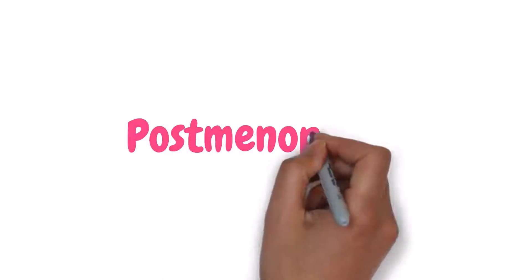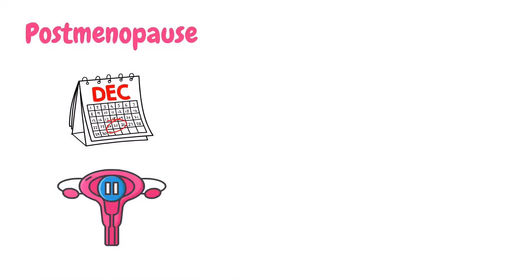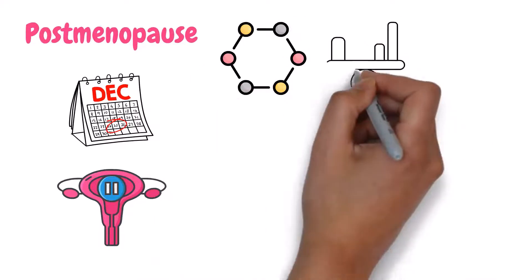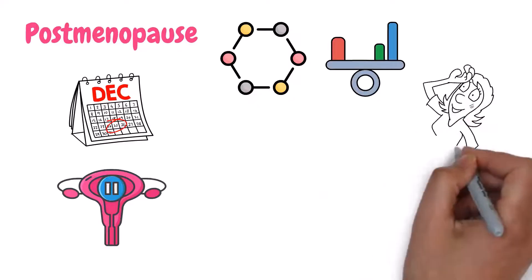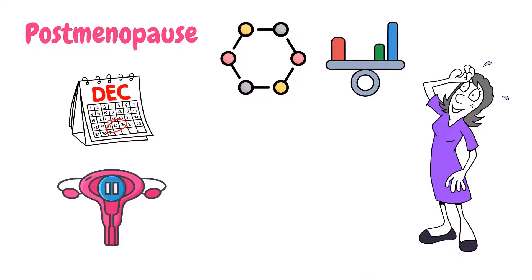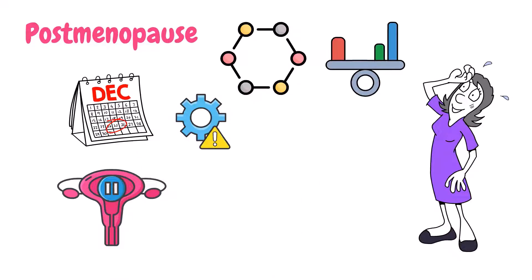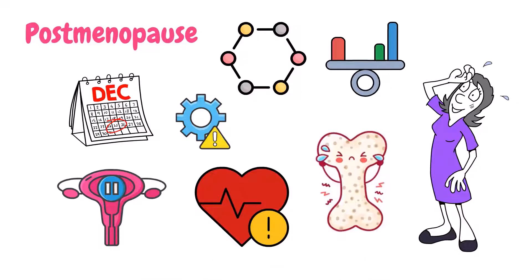The final stage of menopause is postmenopause. This is the stage that starts after you've gone 12 months without a period. During postmenopause, your hormone levels have stabilized and your body has adjusted to the changes. While postmenopause can be a relief from the symptoms of menopause, it's important to remember that your risk for certain health conditions like osteoporosis and heart disease increases during this time.